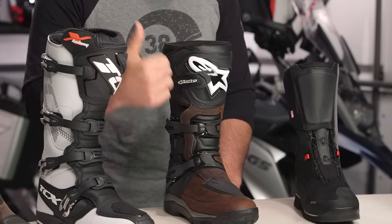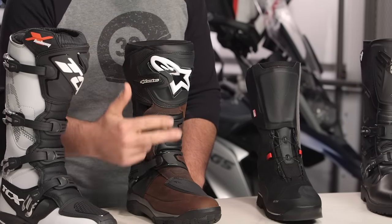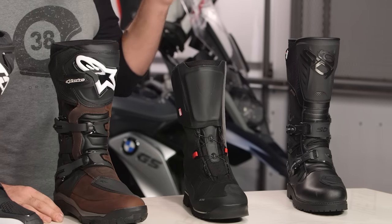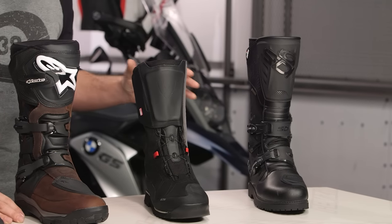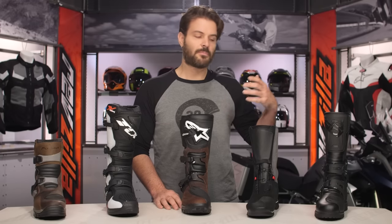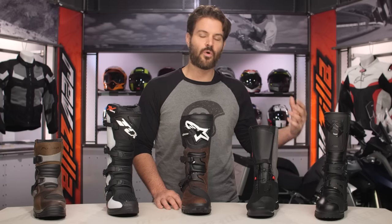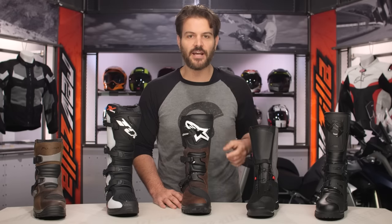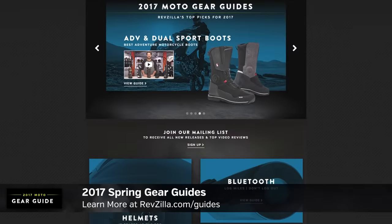These picks are going to be curated based on our riding, our research, and our expert opinion for riders out there that are running the gauntlet in the adventure world. There's going to be riders just starting out looking for their first pair of boots, and then those looking to replace their existing favorites with what's new and best in 2017. This will be part of our larger guide series here at RevZilla.